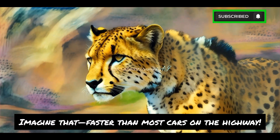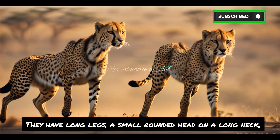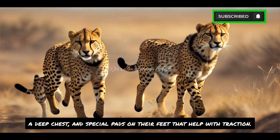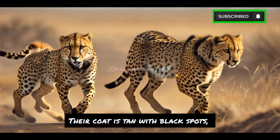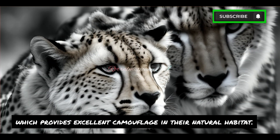Faster than most cars on the highway, their bodies are built for speed. They have long legs, a small rounded head on a long neck, a deep chest, and special pads on their feet that help with traction. Their coat is tan with black spots, which provides excellent camouflage in their natural habitat.